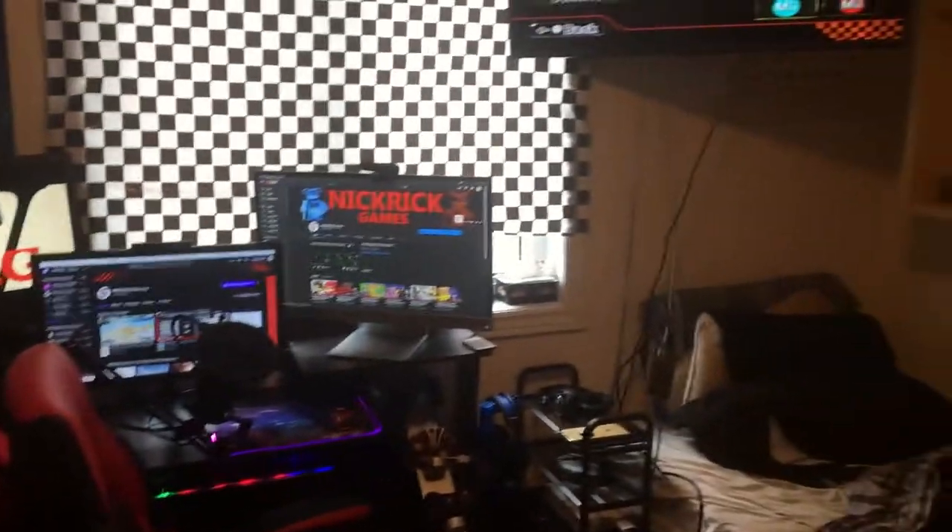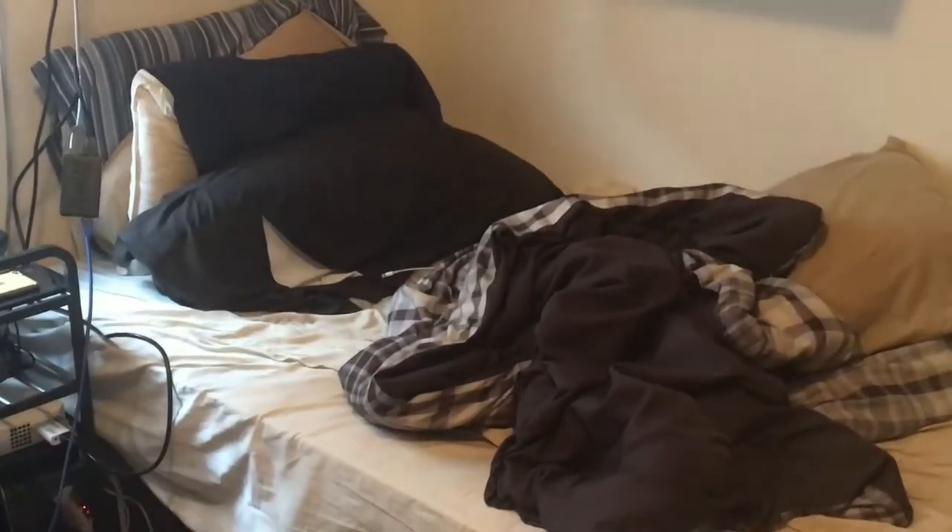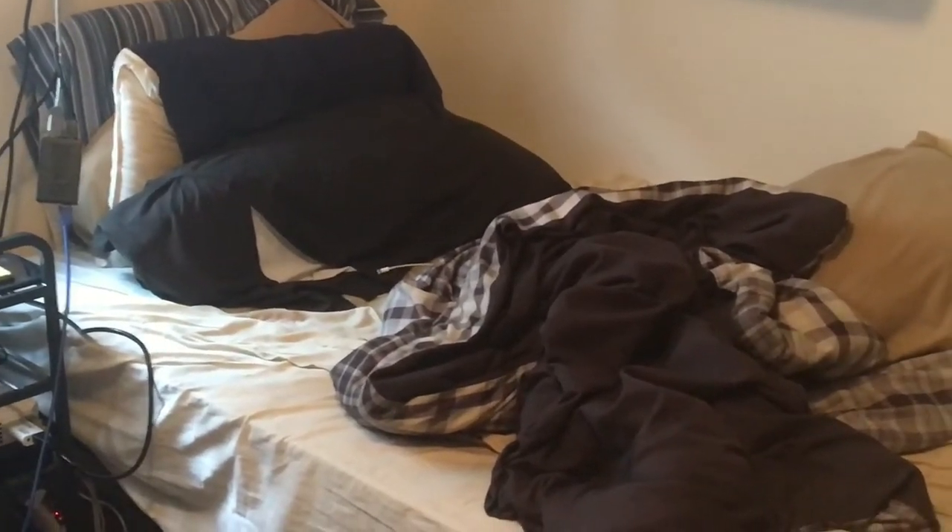It's time for the room tour. This is my room. My bed is not made because why would I make something that I'm going to lie down in five minutes later?